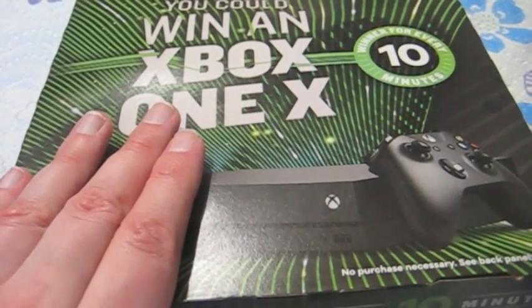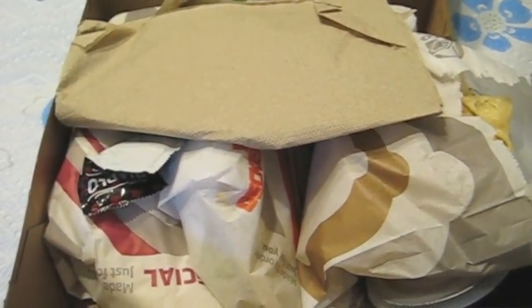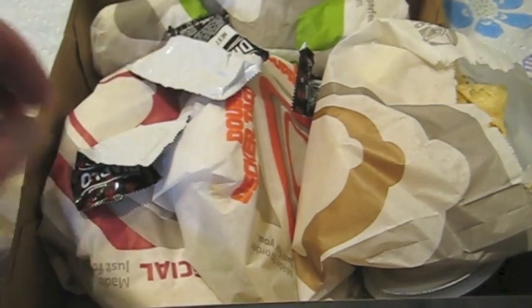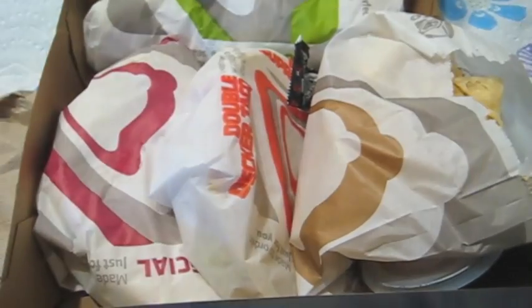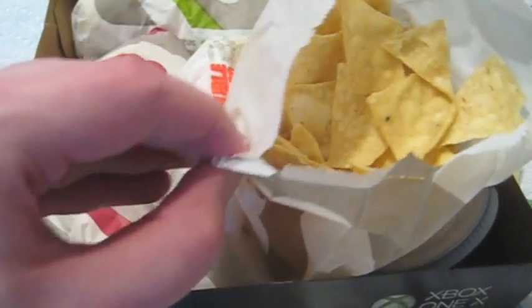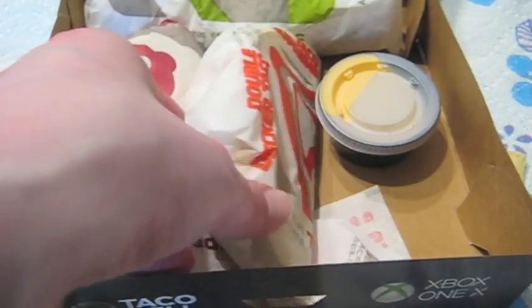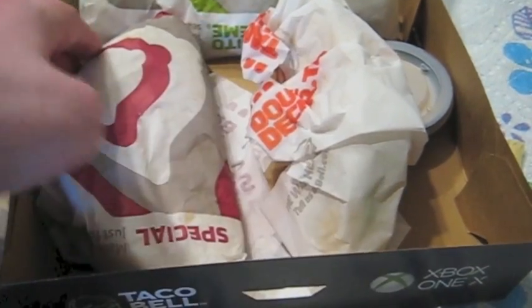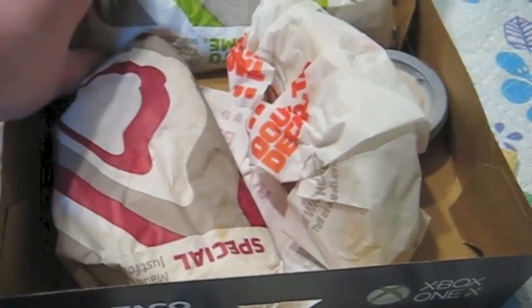You already saw this box in my last review, but it's what's in the box that's new today. This is what you get with the $5 Cravings Deal: the Diablo sauce packets, the Nachos with Nacho cheese sauce, the Crunchy Taco, the Cheesy Gordita Crunch, and the Doritos Supreme.